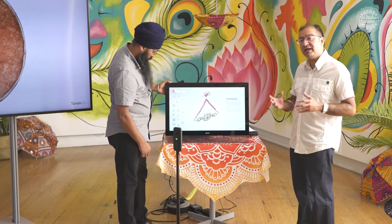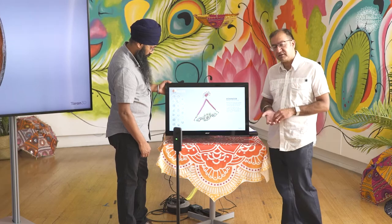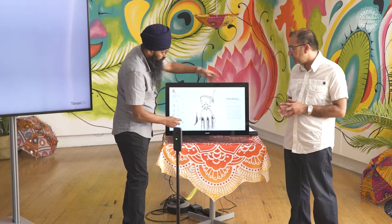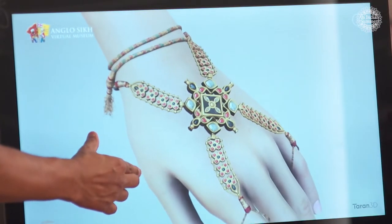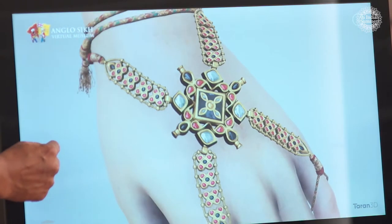We're going to talk about some objects now related to Sophia Duleep Singh. Who was Sophia Duleep Singh? She was the granddaughter of Maharaja Ranjit Singh, born here in the UK, and her objects have now gone into various collections. We're going to start off with the Panjangla — that's an actual orientation of jewellery which is worn by women.